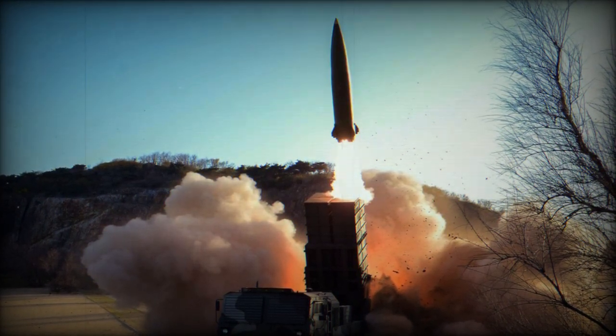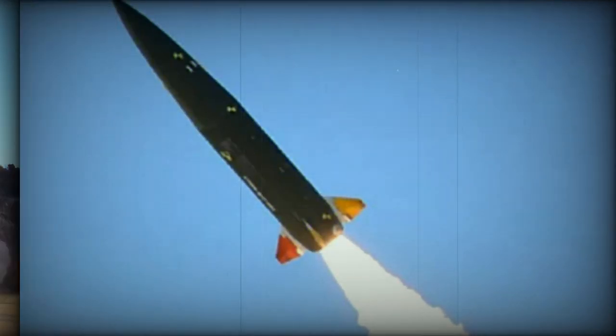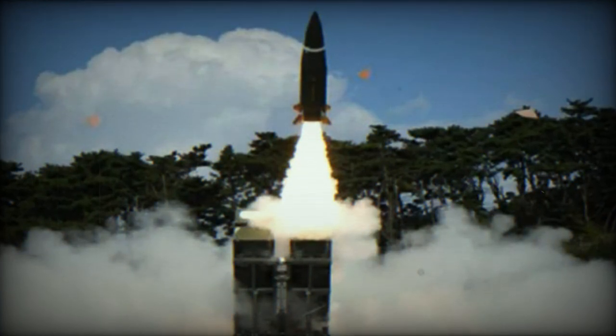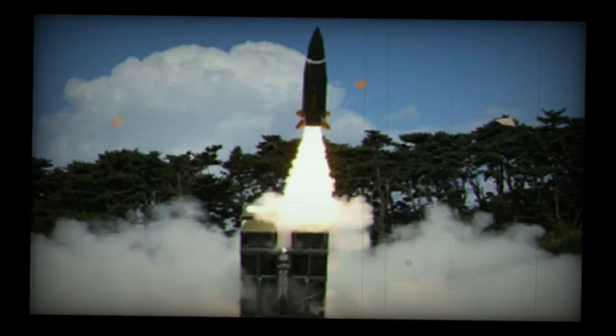The KTS-SM missile system, developed by the South Korean Agency for Defense Development in collaboration with defense company Hanwha, enables the launch of up to four missiles nearly simultaneously from a static launch platform, incorporates a GPS-guided system, and has a maximum firing range of 120 km.